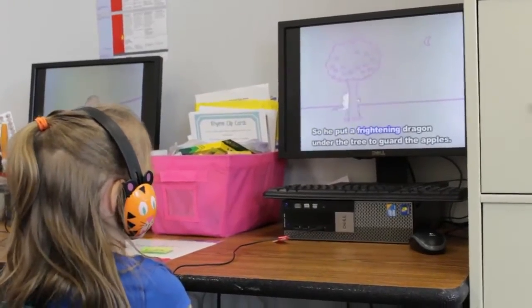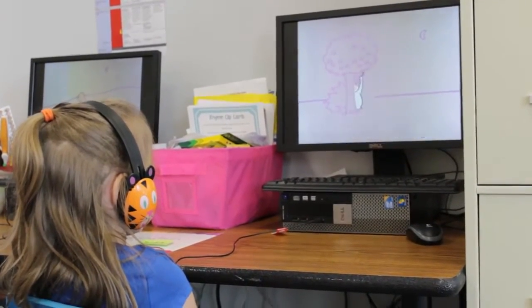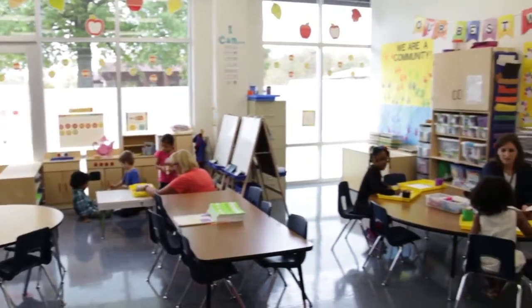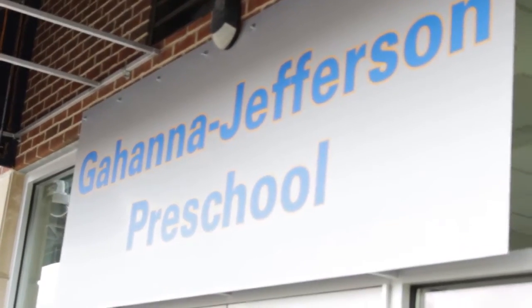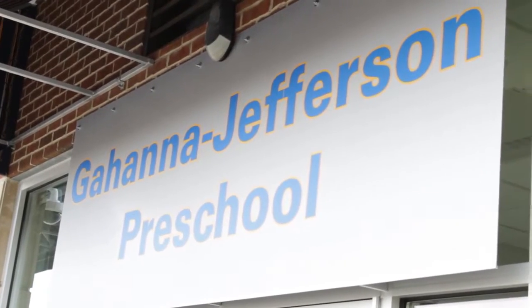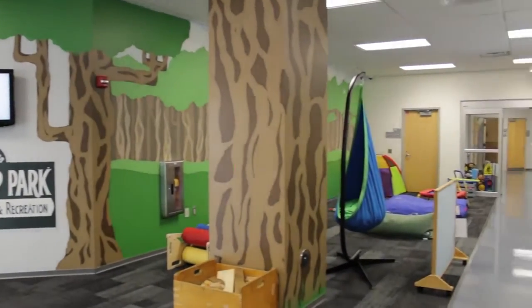Some of the most important and formative years of a child's life take place during the preschool years. Having a strong preschool environment is very important for a child, and the brand new preschool located at Clark Hall has created a great learning space for children. This newly renovated space is the first of its kind here at Kahana, offering children many new opportunities for learning.